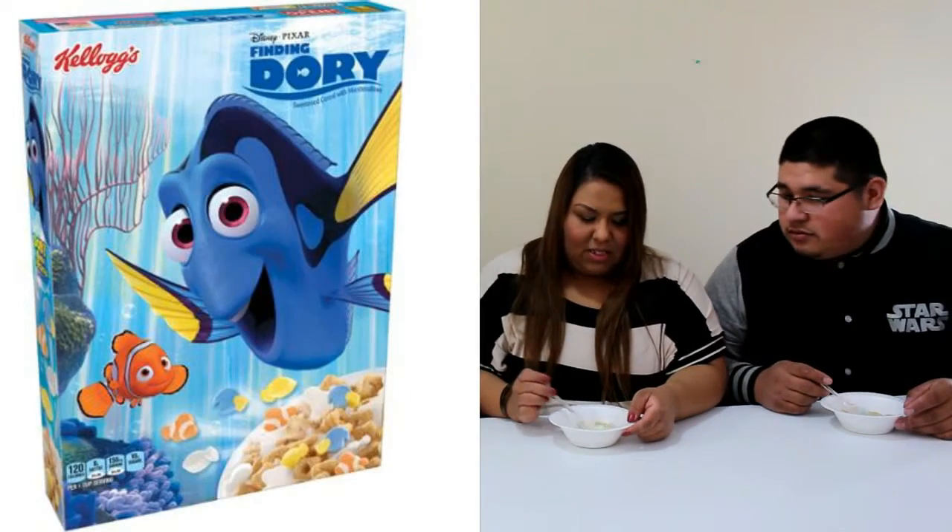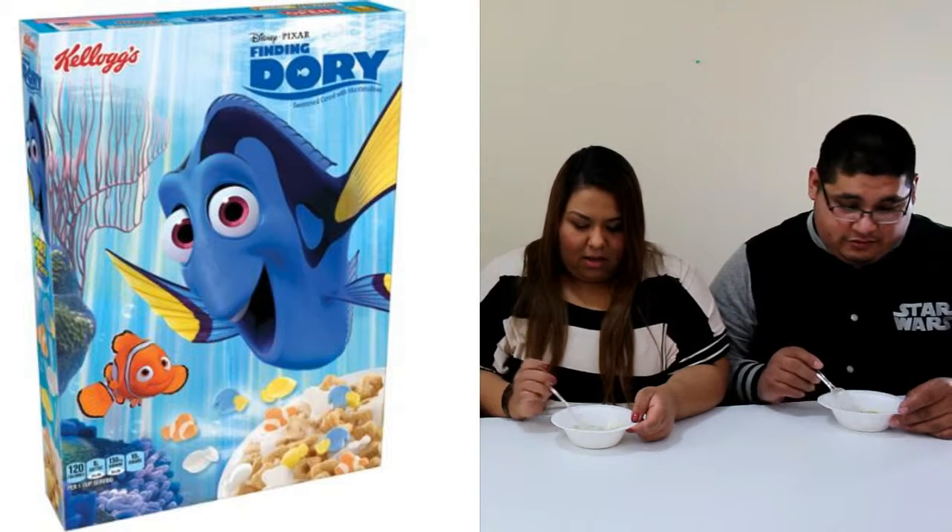Alright, who's ready for the next one? I am, I don't like this one. So now we're on the Dory one.